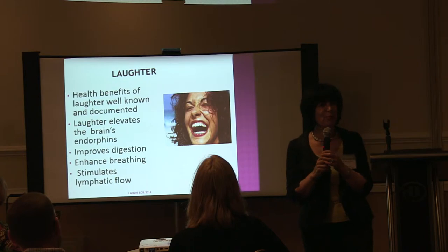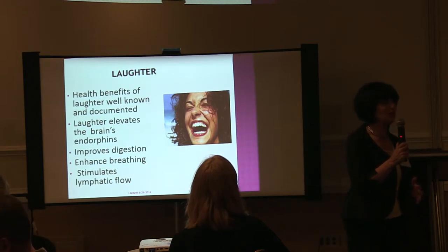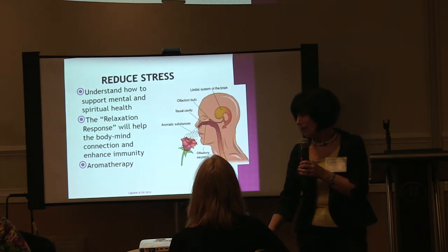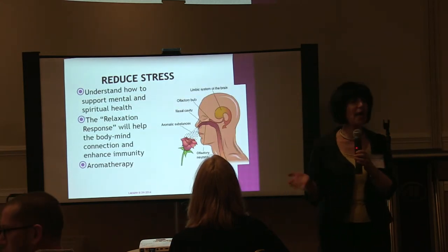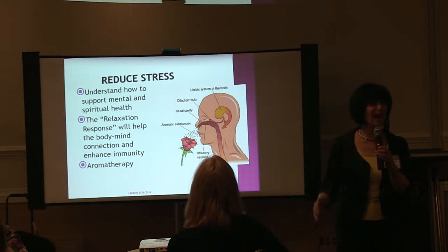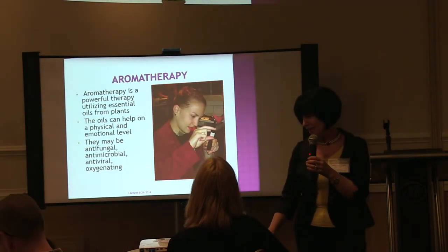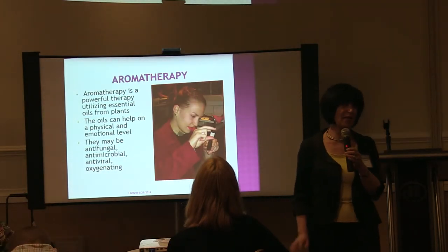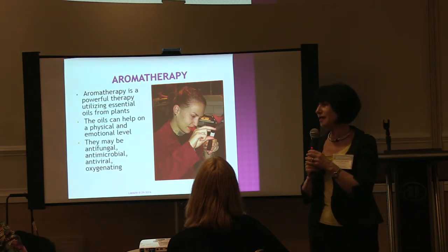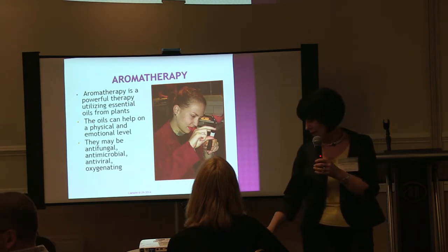I was at a workshop several years ago where we all had to just laugh, and laughter is very infectious — everybody starts laughing. Reduce stress and know how the body-mind connection helps. You can also work with lymphotherapy — it's a very powerful technique that helps on a physical level. The oils can be antiviral, antibacterial, and they really help on an emotional level.